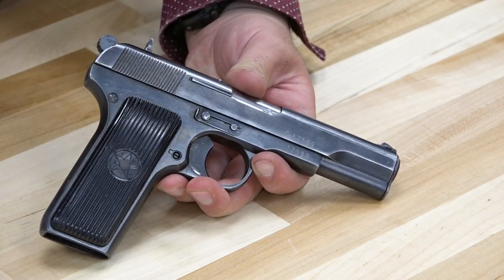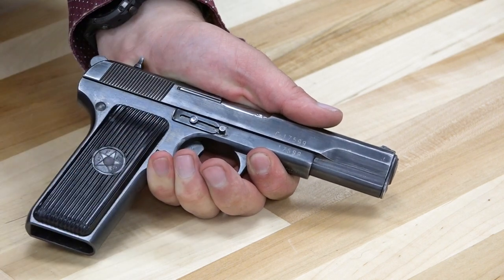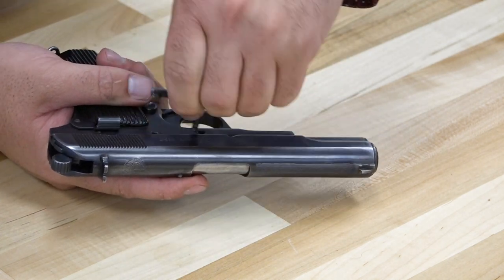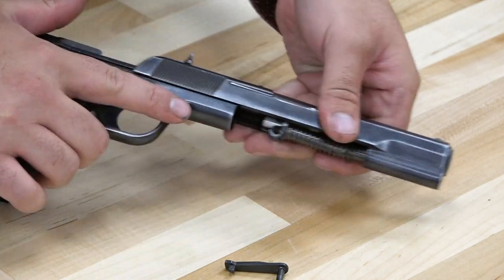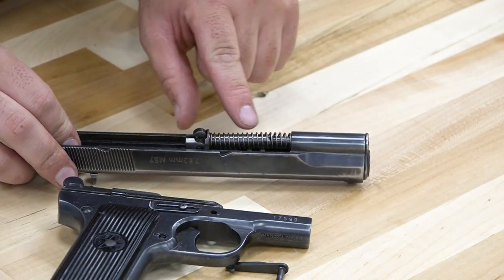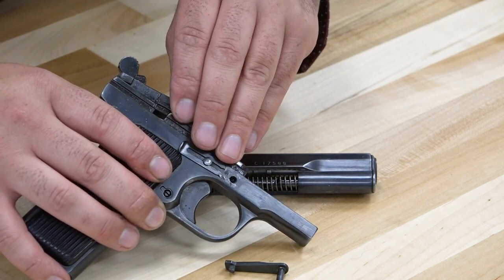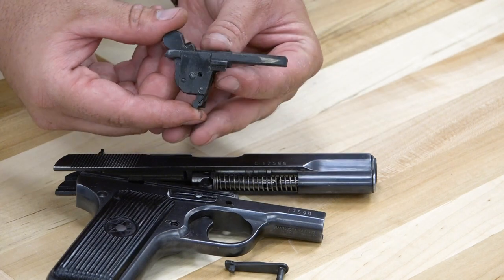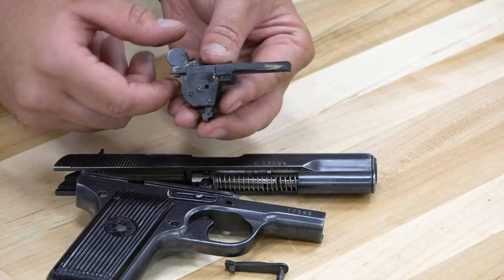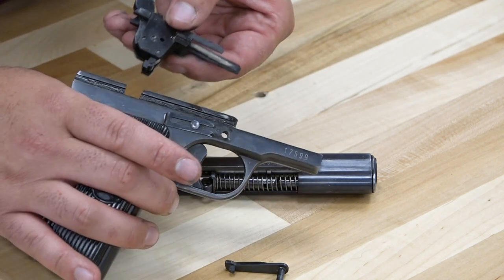We have this little bar here, which I like to use the magazine — without marring the finish — to pop that off, like so. Then I can pop out this piece, and the slide simply separates from the frame. We have our recoil spring on a hinged guide rod. Comparing it to the 1911, it has a much simpler trigger pack — it's not all individual pieces like the 1911, but rather all housed together with the hammer. That makes for very easy maintenance, cleaning, and disassembly.